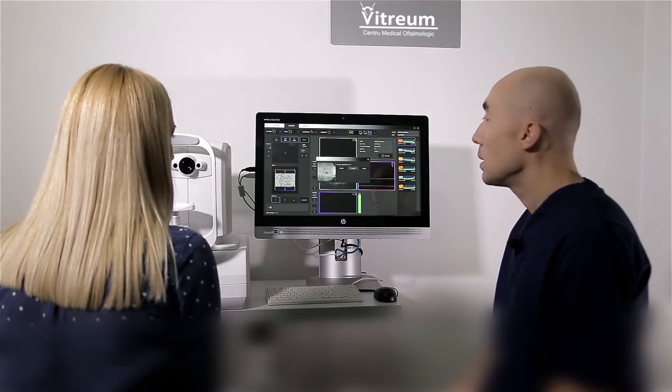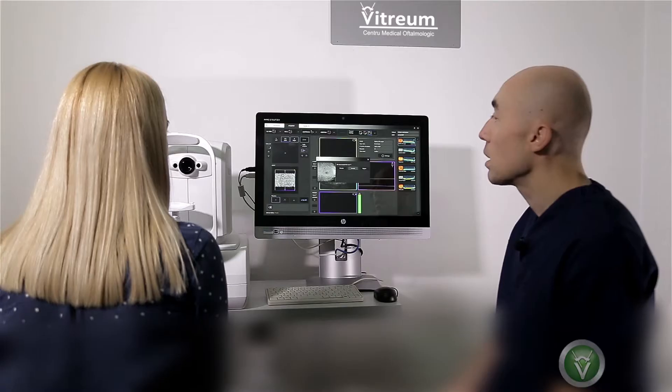Acest tomograf ocular oferă informații despre retină, analizează, examinează retina ochiului. Retina ochiului este foița, este partea ochiului cu care noi percepem lumea exterioară, cu care se realizează percepția vederii. Iar acest tomograf face o analiză fină a straturilor retiniene.